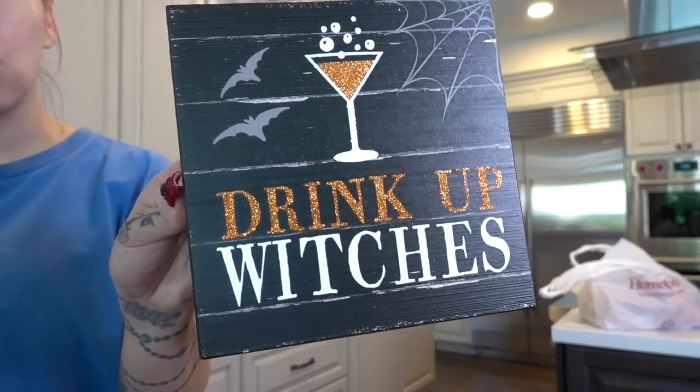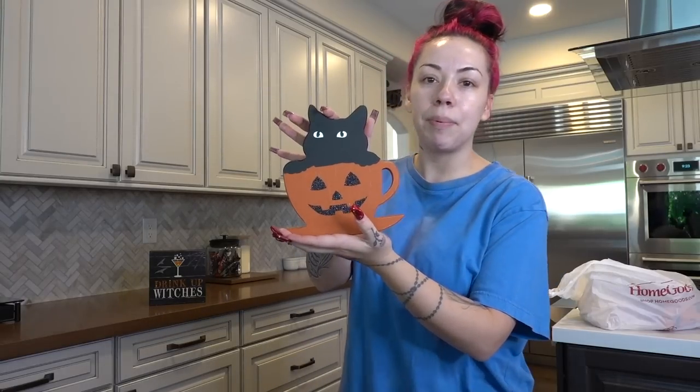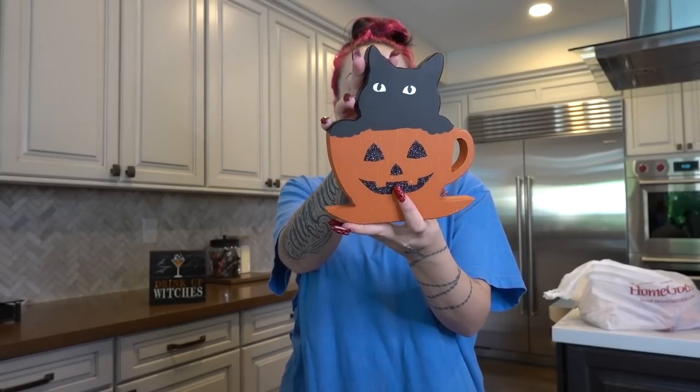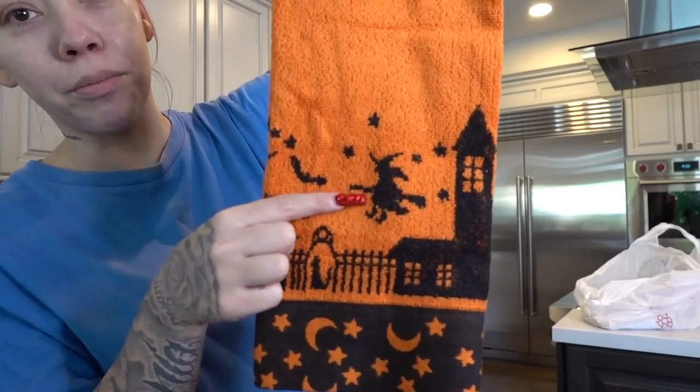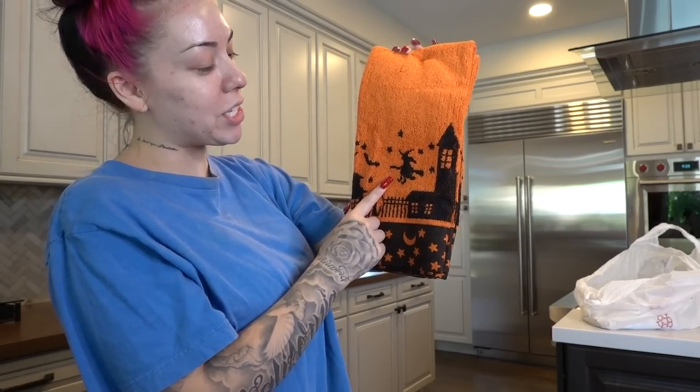Did I need the ghost container? No. Did I get it? Yes. I got this little sign that says 'Drink Up Witches' — it's kind of corny but it was sparkly and black so obviously I got it. I'm gonna put it on the bar or by the coffee. Then there's this little pumpkin with a black cat coming out of it. I don't know why so many people in real life hate black cats — they say they're bad luck. I got these cute little kitchen towels, and I've been wanting to pull them out but I want to wait until I officially decorate.